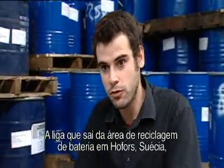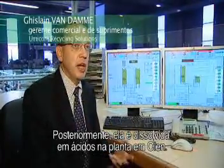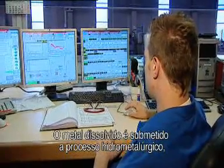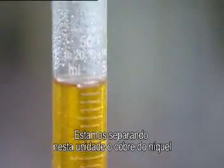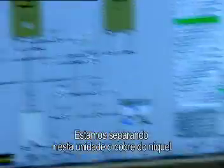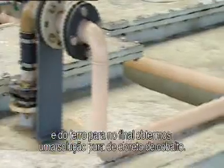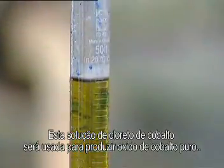The alloy coming out from the battery recycling facility in Hofors, Sweden, is shipped to Olen, Belgium, so it can continue with further refining. Afterwards, it is dissolved in acids at the plant in Olen. These dissolved metals are then submitted to a hydrometallurgical process, where we separate copper from nickel and iron, to keep at the end a pure cobalt chloride solution. This cobalt chloride solution is then used to produce pure cobalt oxide.